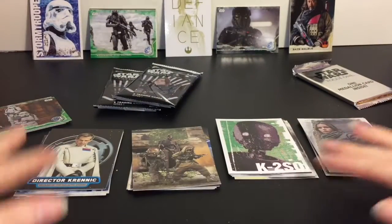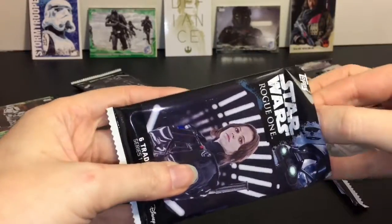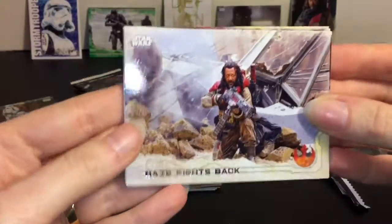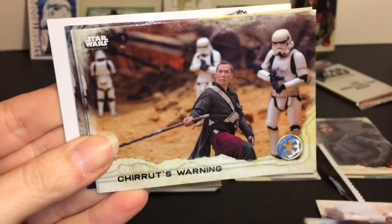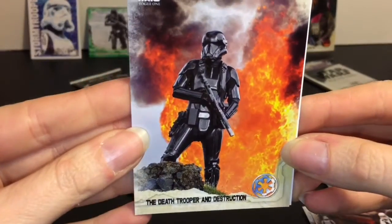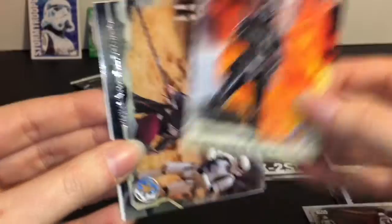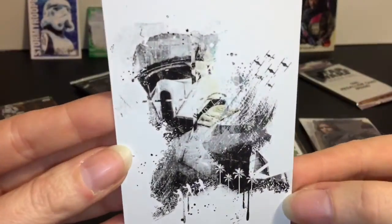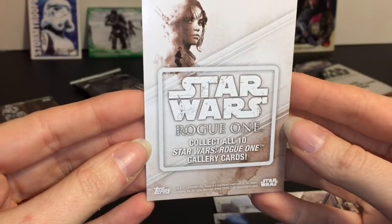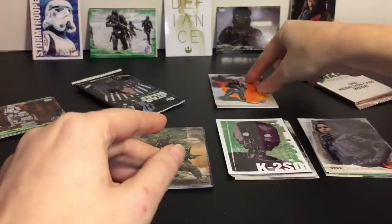Pack number 9. We have Baze Fights Back again. Jyn Undercover. Chirrut's Warning - they were warned. The Death Trooper in Destruction - with the flames in the back, that's a really cool picture. Chirrut's Warning again - we got the same card in the same pack, but okay, that can happen. And this one is a gallery card.